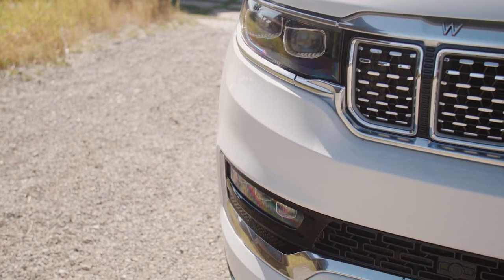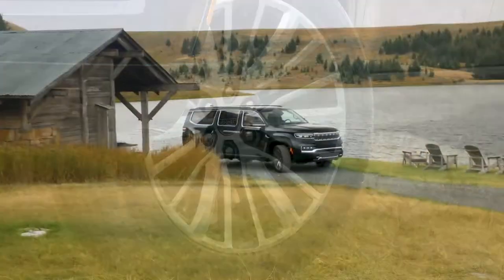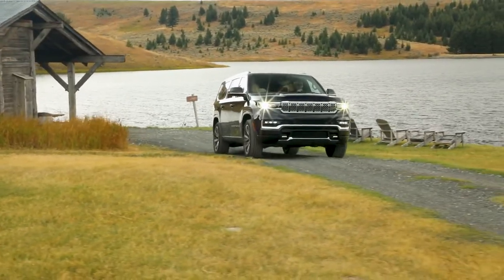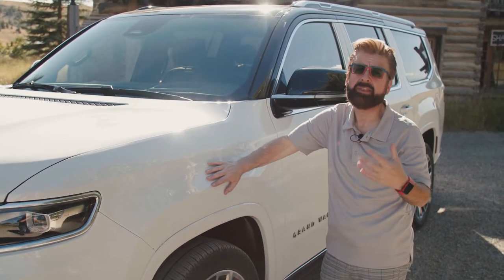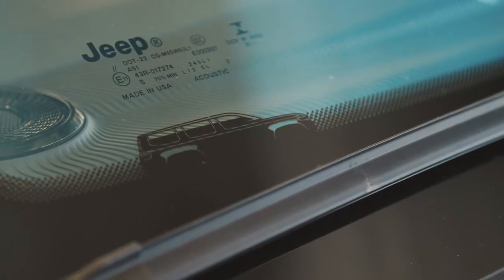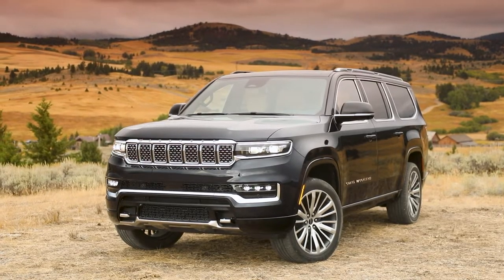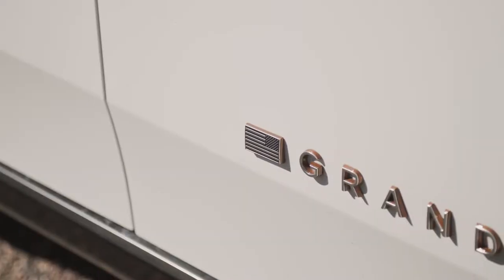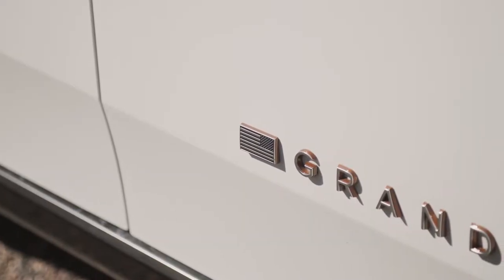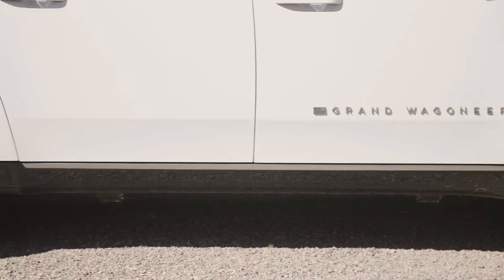Coming around the side, there are nice big wheels. Talking to the Wagoneer designers, one thing they wanted was for you to discover something new every time you looked at this car. Every time you walked around the vehicle there should be another discovery about the design — including an American flag as a nod to our servicemen and women at the end of the Wagoneer name.